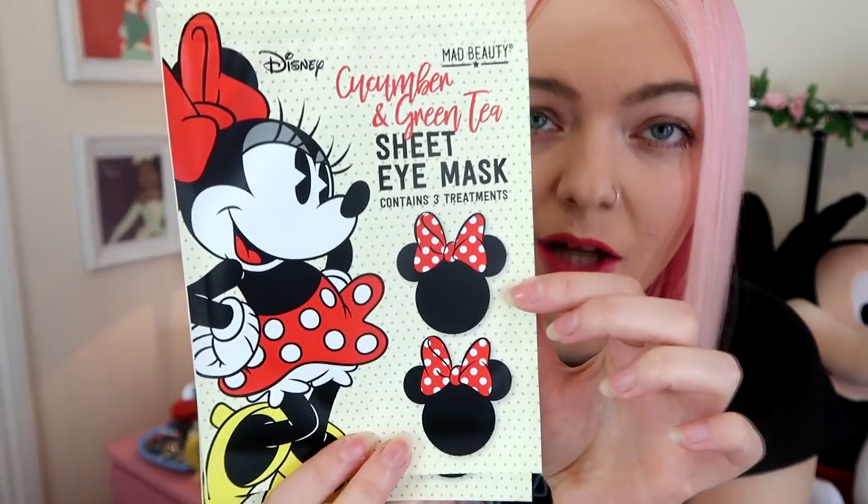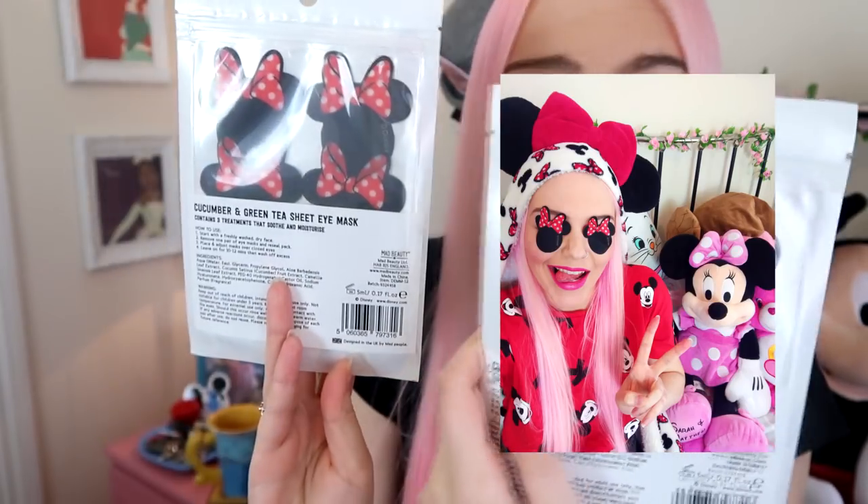The last thing from Truffle Shuffle is these. You've all seen the Mad Beauty Disney Princess face masks that everyone's going crazy for — they've also brought out these little eye sheet masks. There are three sets in each packet — it's not for the full face, just for your eyes, and three sets in one packet is really good value since the face masks only have one. These are cucumber and green tea scented. I cannot wait to use these — they sent me two packets, so if they work I have six uses. I believe these are $5.99 on Truffle Shuffle.